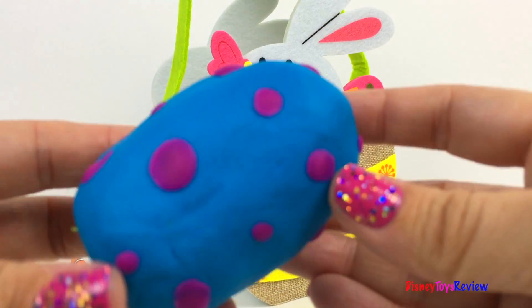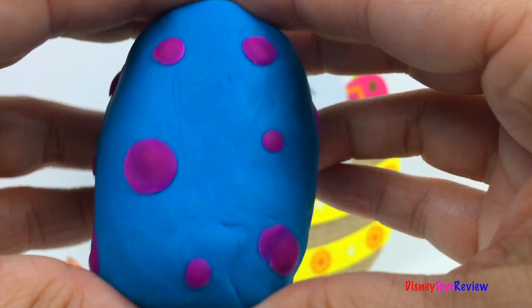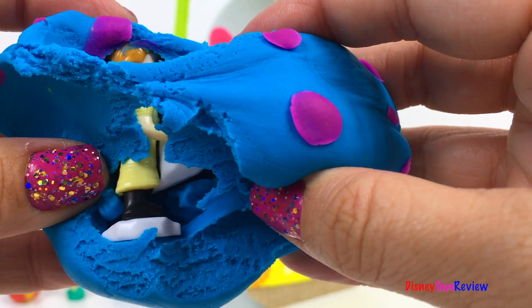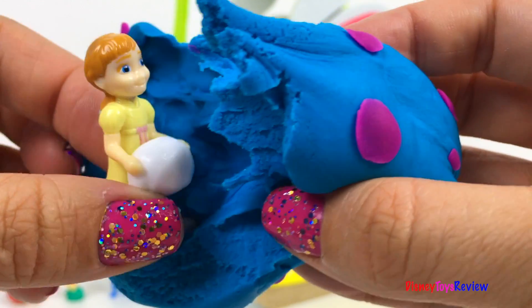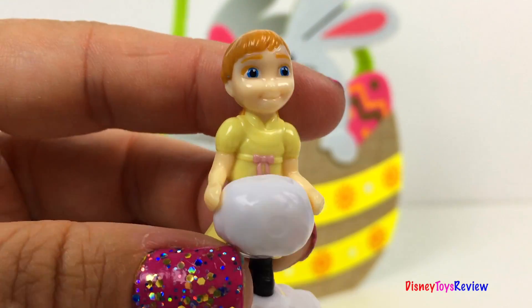It's blue with purple polka dots. Look, it's Anna from Frozen.